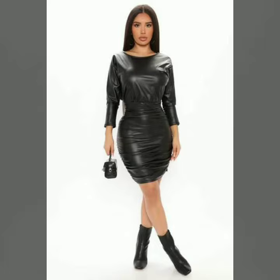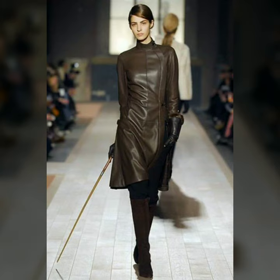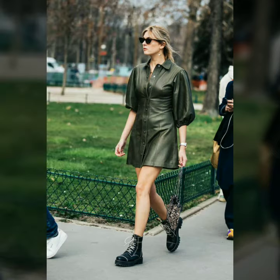My dear friends, you can buy these designs from amazon.com, etsy.com, and aliexpress.com. All these websites are very famous and you can easily buy all the latest variety and the latest designs.